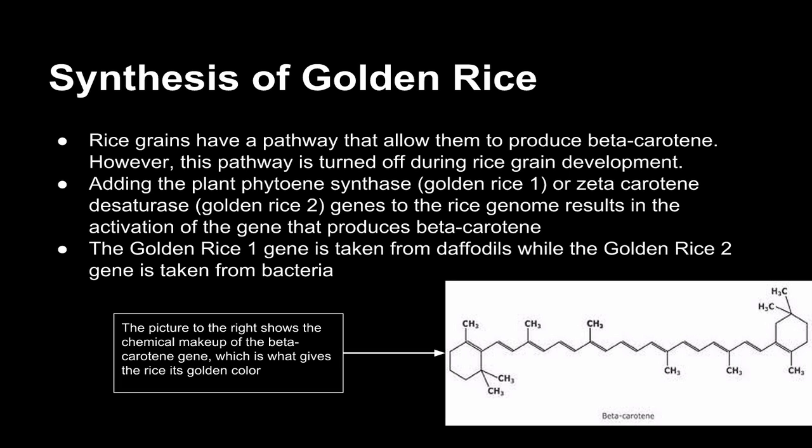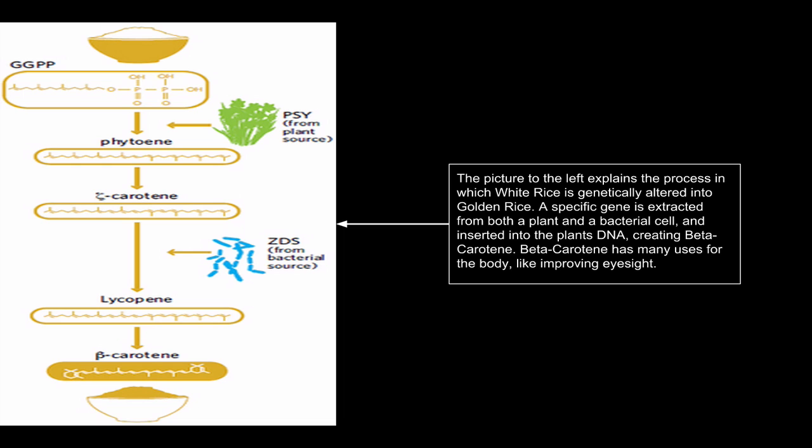Golden rice 1 has a lot less beta-carotene, meaning it can give less vitamin A, and golden rice 2 has more beta-carotene, which allows it to give more vitamin A. The picture to the right shows the chemical makeup of the beta-carotene gene, which is what gives the rice its golden color. The picture to the left explains the process in which white rice is genetically altered into golden rice. A specific gene is extracted from both a plant and a bacterial cell and inserted into the plant's DNA, creating beta-carotene, which improves eyesight and the immune system.